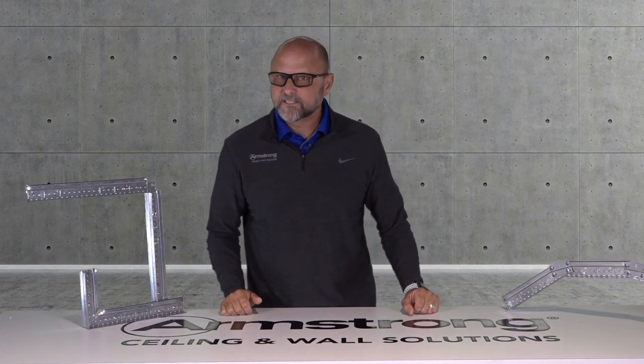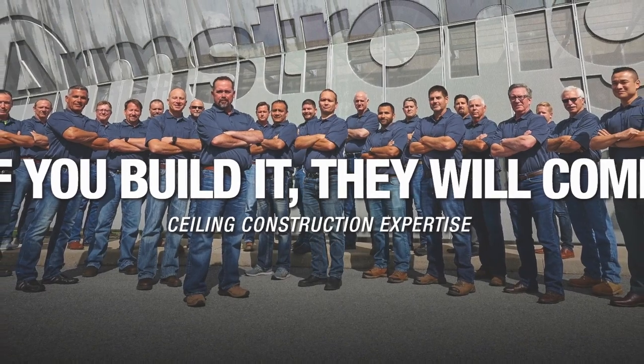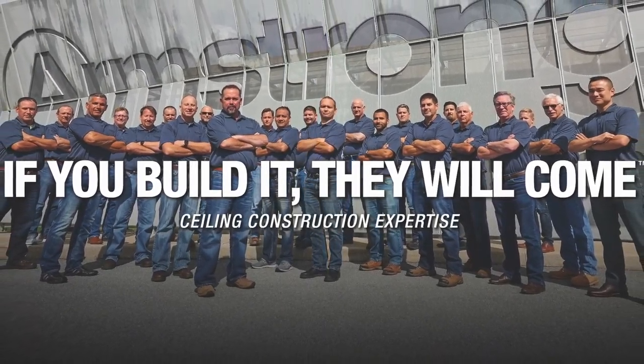Ready to realize savings, efficiencies, and greener building solutions on your next project? Just let us know. We are here to help every step of the way.